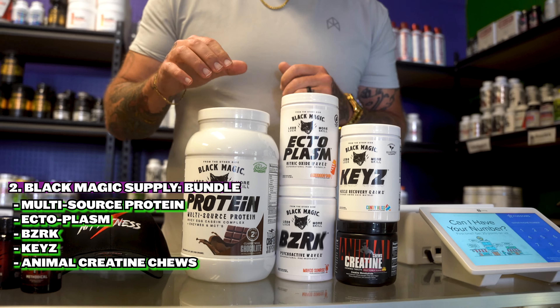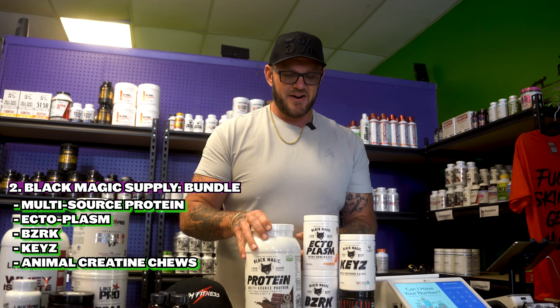The next bundle is for Black Magic Supply. First up, you guys are going to get a container of chocolate Black Magic protein. Next, you're going to get a container of Ectoplasm from Black Magic — this is a nitric oxide boosting, non-stim pre-workout. We're also going to do a container of Berserk pre-workout from Black Magic, which is a really awesome pre-workout. And then we are going to do the Keys aminos from Black Magic — this is an amino acid formula so you can drink it all day long and stay hydrated. Again, you're also going to win a container of the Animal creatine chewable.